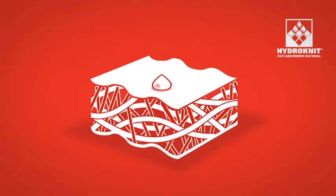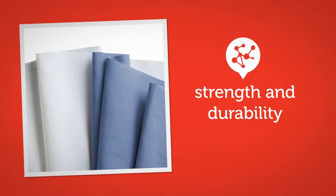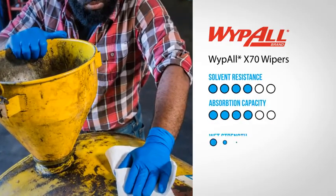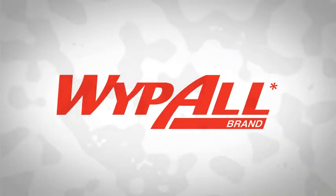They harness the absorbing power of Hydro-Knit technology, which gives them strength and durability. And WipeAll wipers can also reduce waste by 78% versus rags. Whether it's heavy-duty parts cleaning or a delicate task, WipeAll is a trusted tool every time.